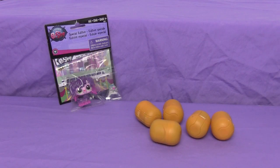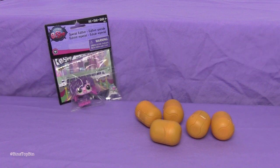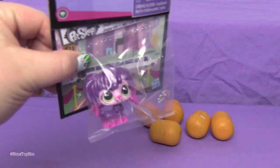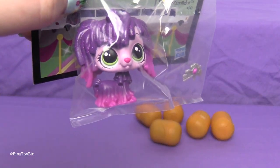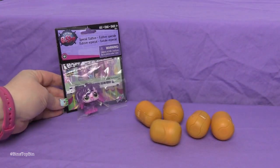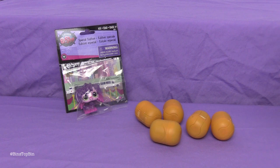Hi everyone, it's Jon and Bin and it's time for another Bin's Bonus! Today we are going to take a closer look at the special edition Mop Top Littlest Pet Shop Dog that we got at Toys R Us. It is so cute. We got it last weekend — they had their first ever Pony Pet Swap and they were giving this away for free.